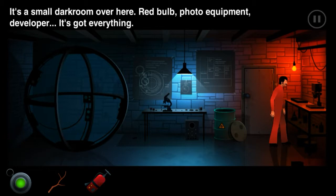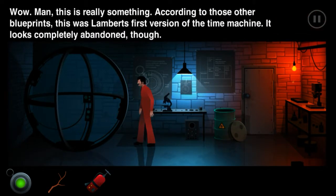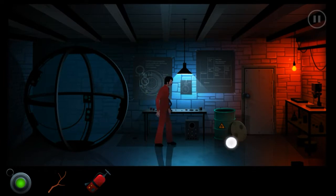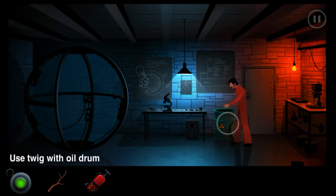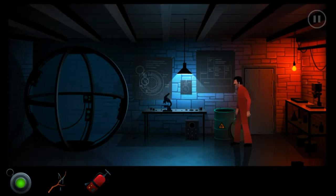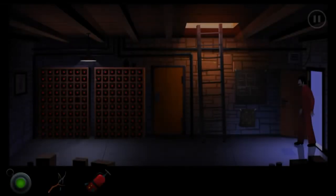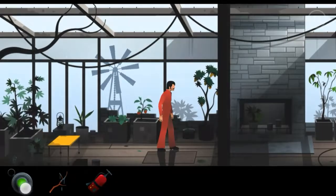It's a small dark room - red bulb, photo equipment, and it's got everything. Wow, this is really something. According to those other blueprints, this is Lampard's first version of the time machine - it looks completely abandoned though. I need the oil drum for something. Just guessing - oh okay! There we go - okay, the fire now.